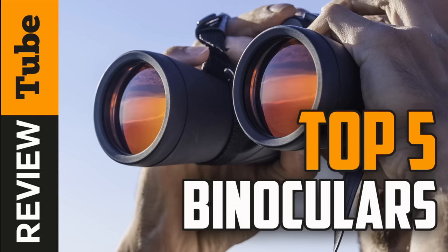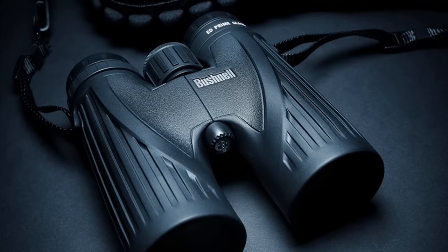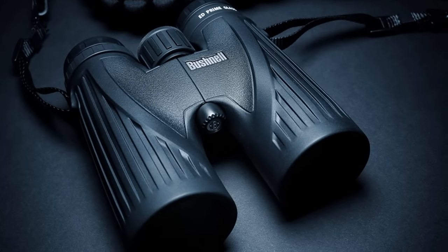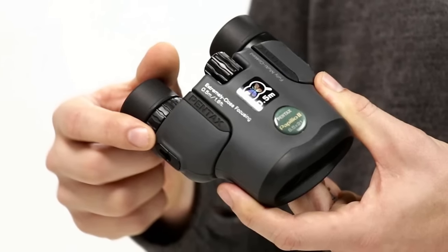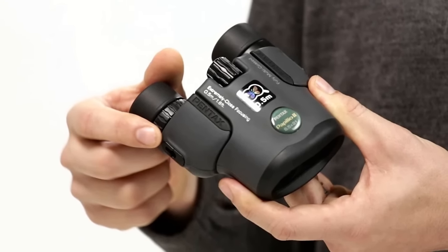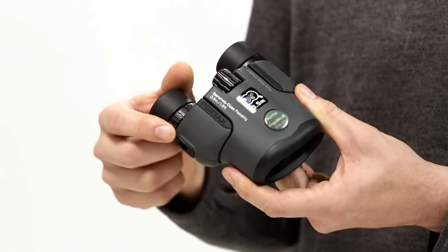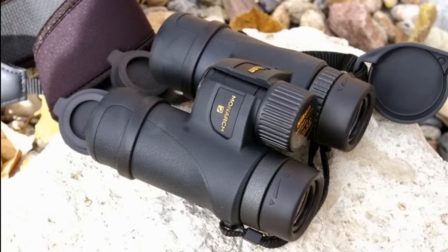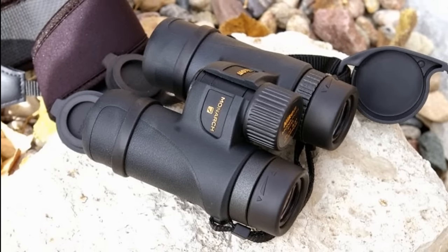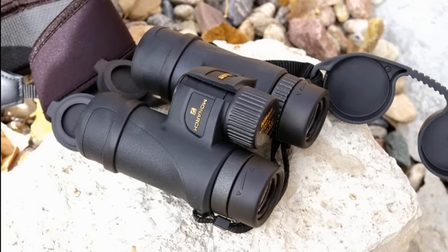What are you missing with the naked eye? Detail, color, or clarity? The right binoculars can help you see adventures in a whole new way, whether you're tracking a lion in the Serengeti, spotting eagles, or watching the Cincinnati Bengals game from the bleachers. In this video, we'll present you with the top 5 binoculars on the market today. If you want to find out prices and more information, check out the links in the description and comment section below.